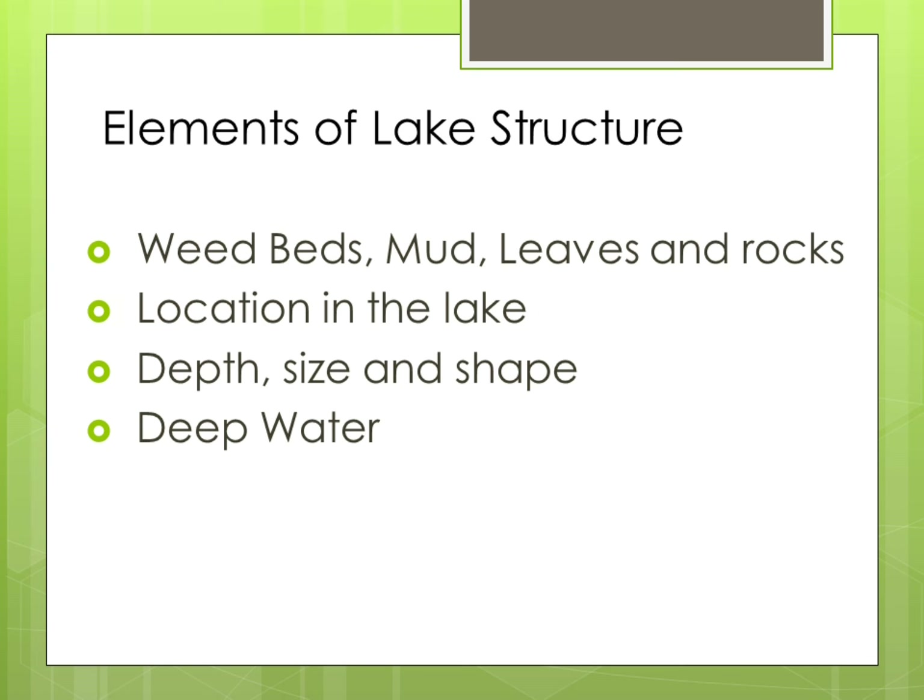Now that we've covered lake structure, let's look at elements in the lake. Elements would be any area where aquatic food would reside, feed, or both. Weed beds, muddy bottoms, leaves on the bottom, and rocks are examples of elements. Where the element is located helps us determine a possible aquatic food that would live or feed there. 60% of all aquatic food lives in, feeds in, or hunts in weed beds.